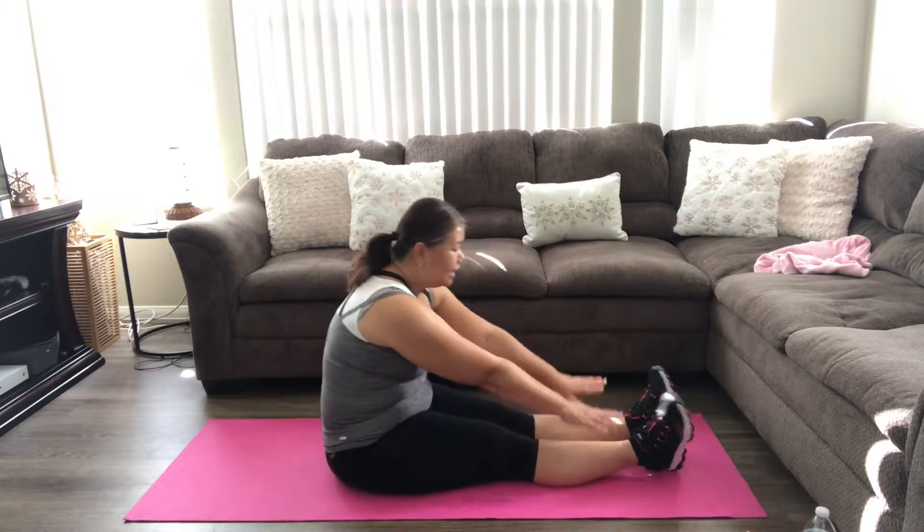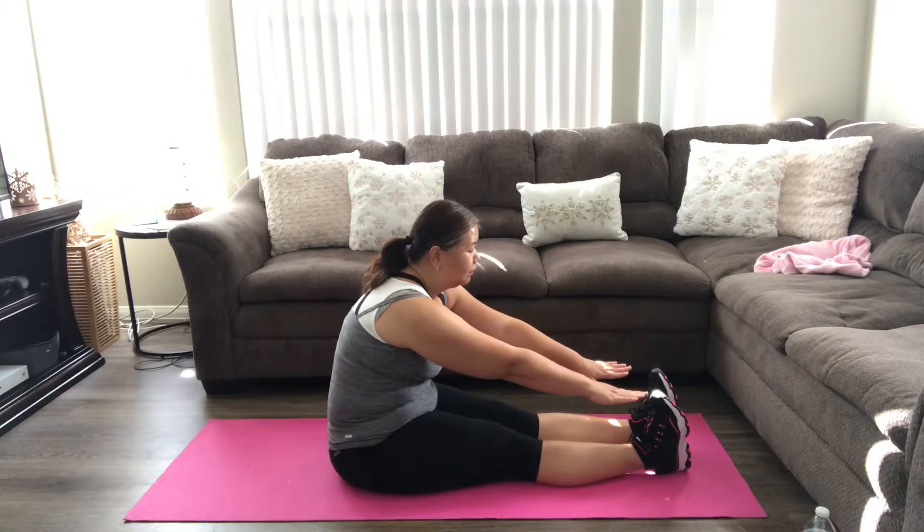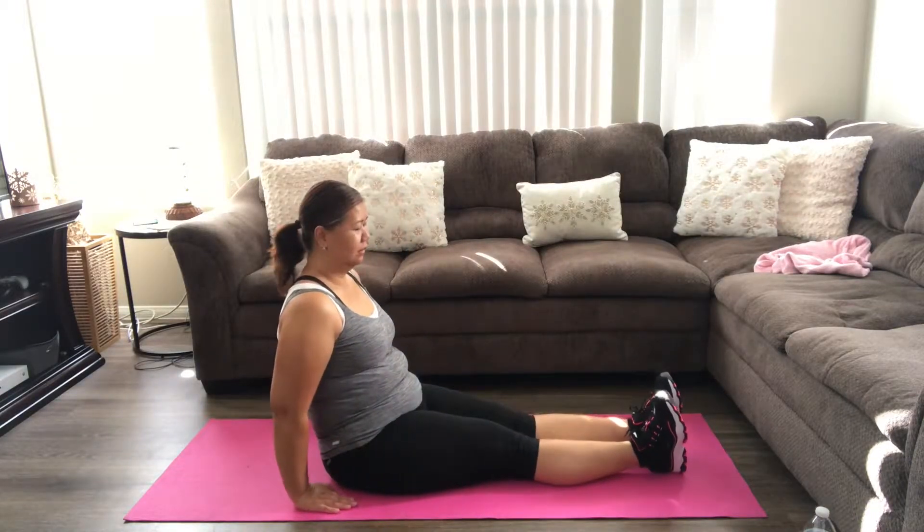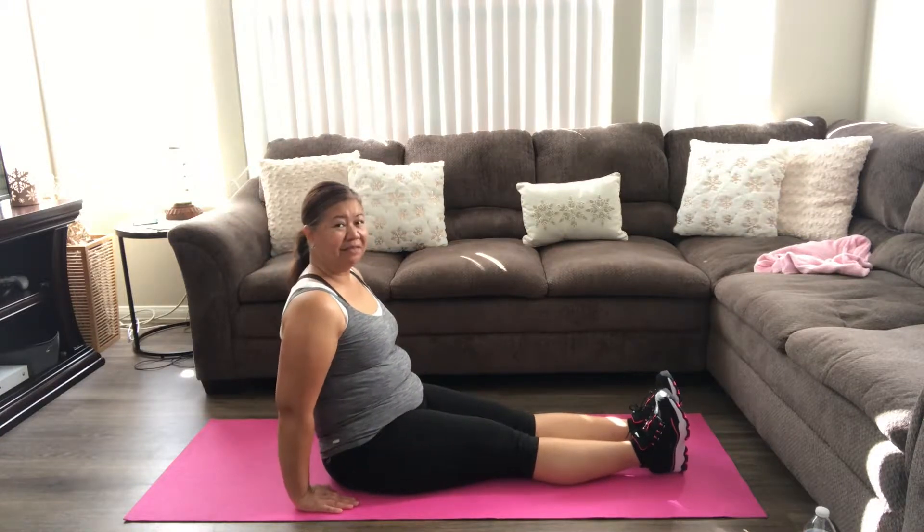And then I just kind of stretch and try to touch my toes. And then I'm going to do another set of those — I'll speed it up for you.